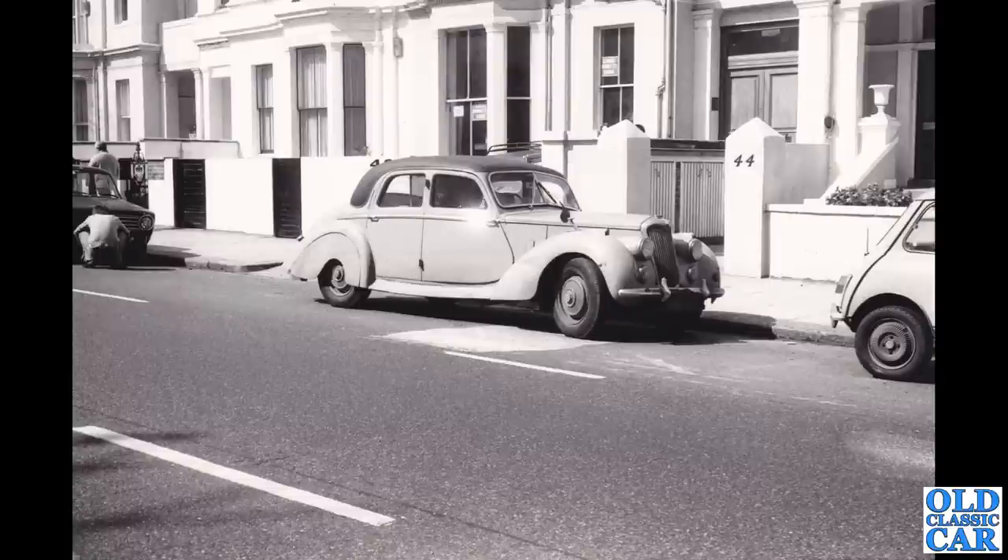A roadside photograph from the mid-1970s and a slightly weather-beaten looking Riley RM. There's a 1275 GT on the right-hand side there with the Dunlop Denovo wheels — the run-flat tires.